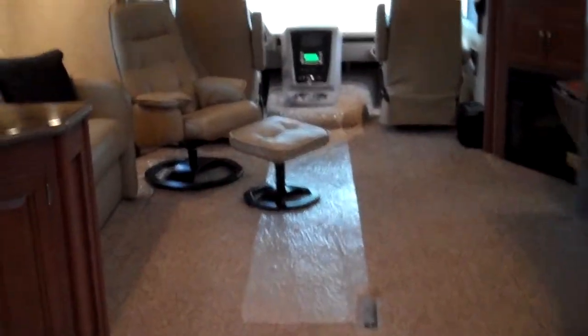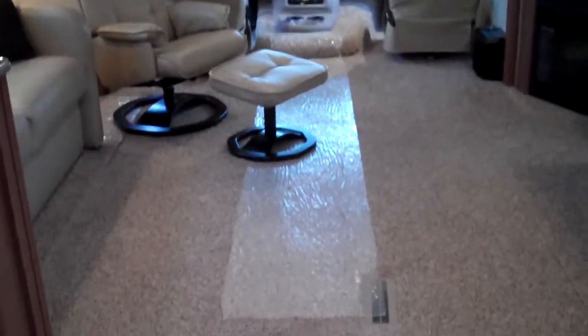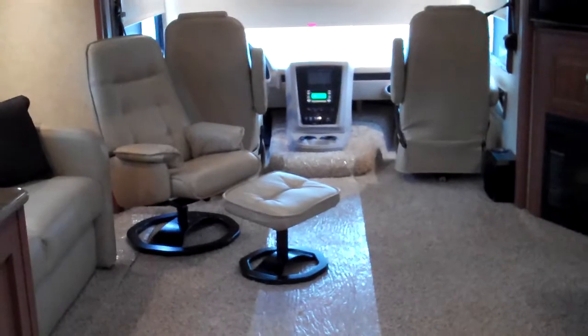We'll head back forward into the main living area. You can see the residential-style shower head up front here. With these two huge opposing slides, just look at all the space in this motorhome — it's unbelievable. You'll never feel crowded, you'll never feel cramped.